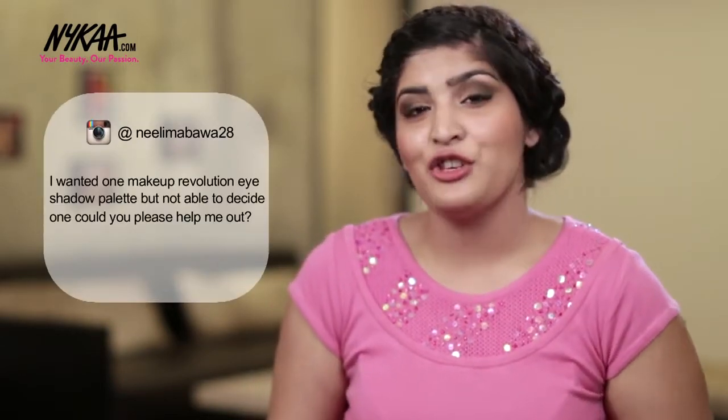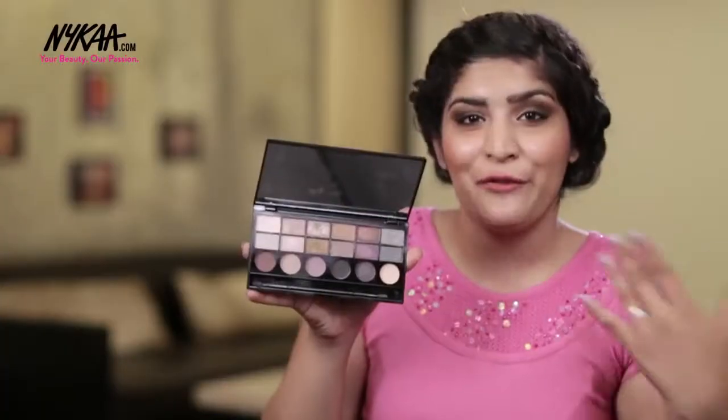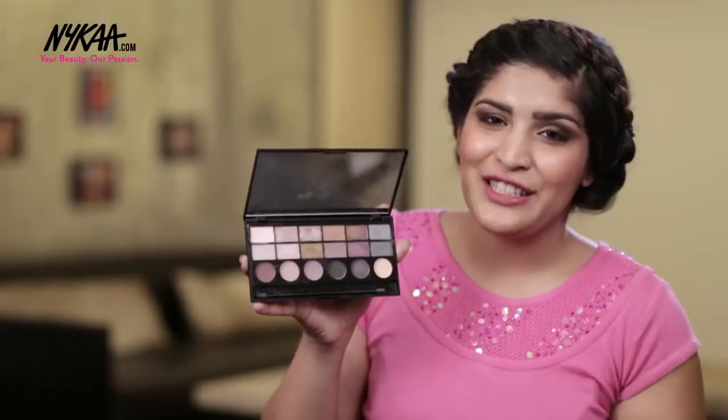Neelima Baba 28 asked about the perfect Makeup Revolution palette as she's not able to decide on one. My personal favourite is the Girls on Film palette. It has perfect daytime as well as nighttime eyeshadow, so you can go for an everyday smoky eye, a night smoky eye, or even just use a single shade all across your eyes for an everyday look.